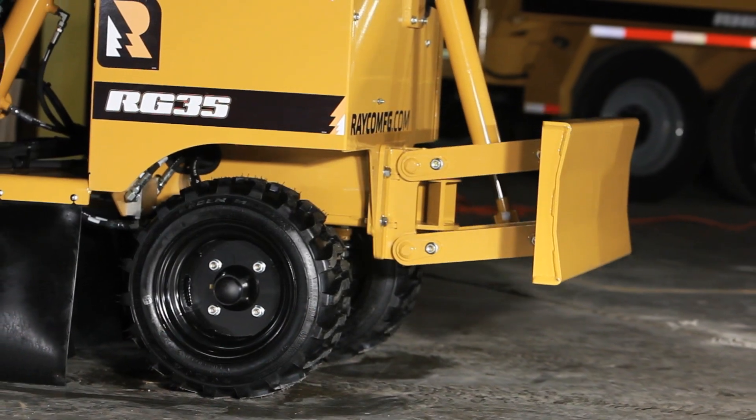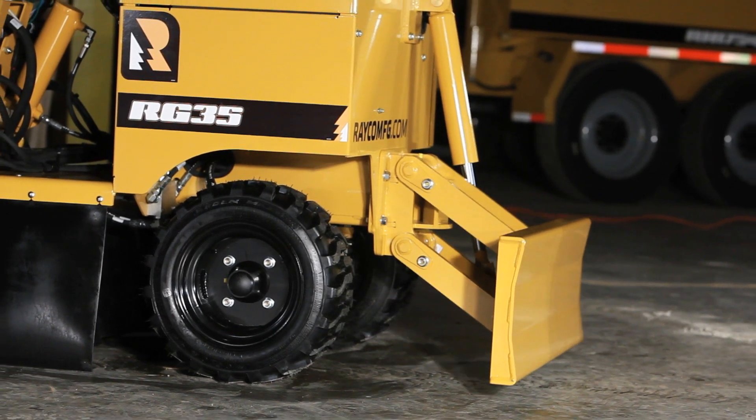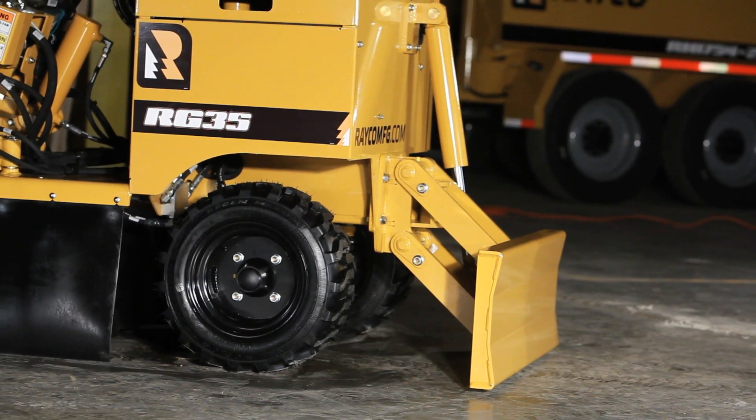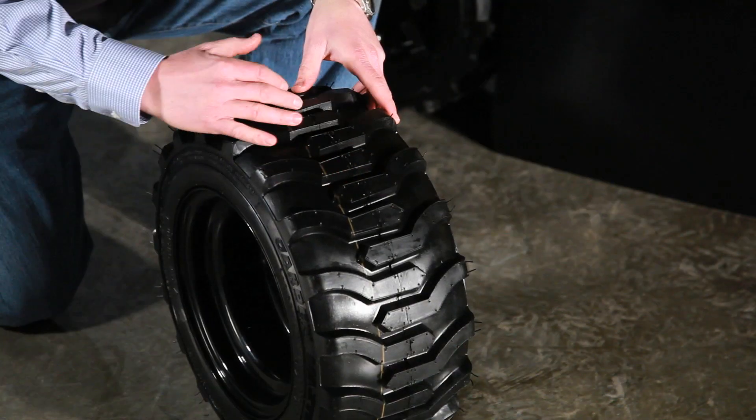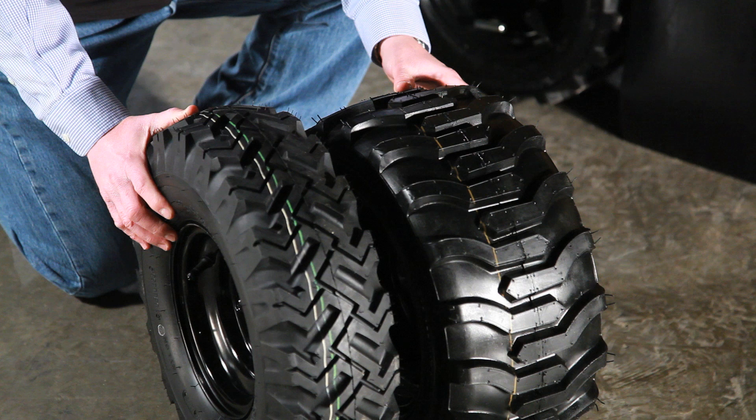The hydraulic backfill blade is standard on the RG35, optional on the RG27. Super Juniors have wide tires with a directional tread pattern, providing a lot more traction and flotation than the competition.